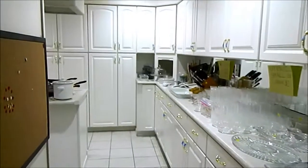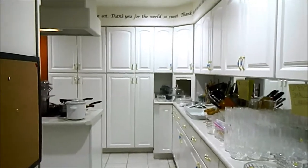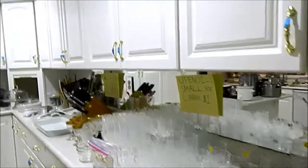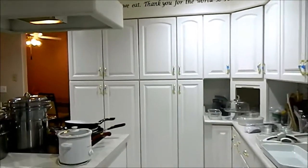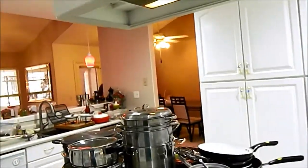I'm at another estate sale here in Las Vegas. Look at this — pretty. Look at these cabinets, beautiful white. That's a nice kitchen. I like that kitchen.